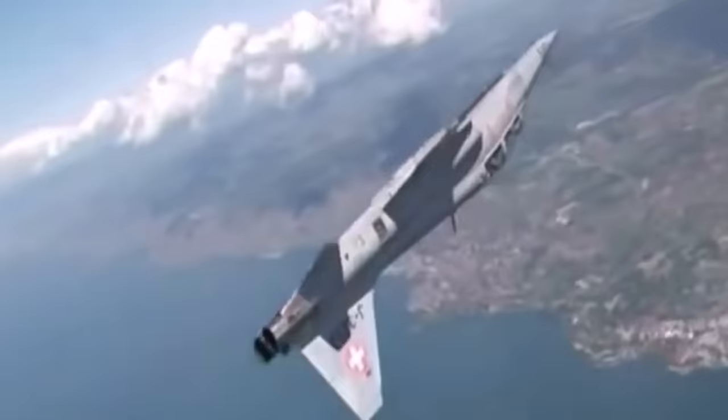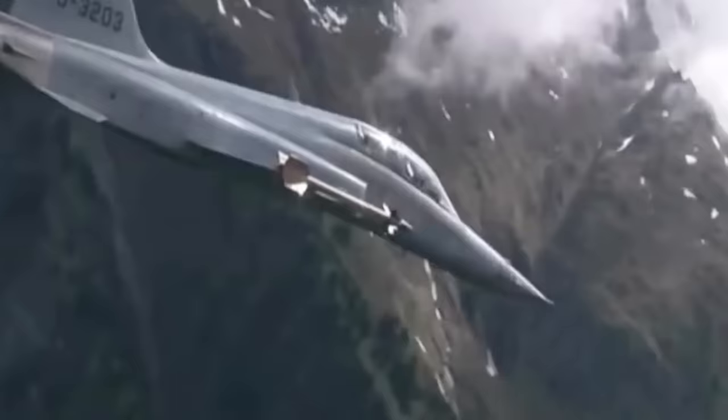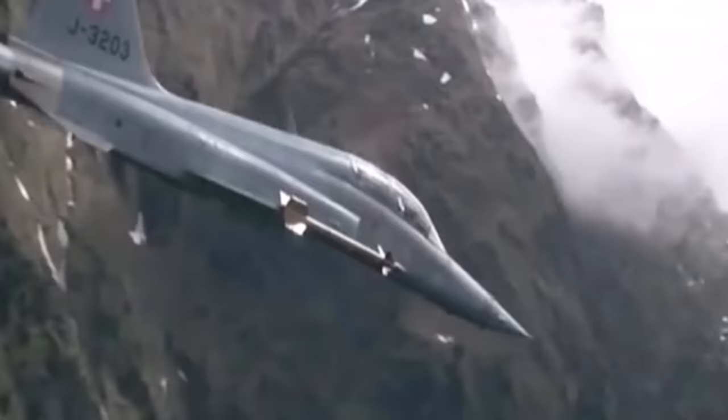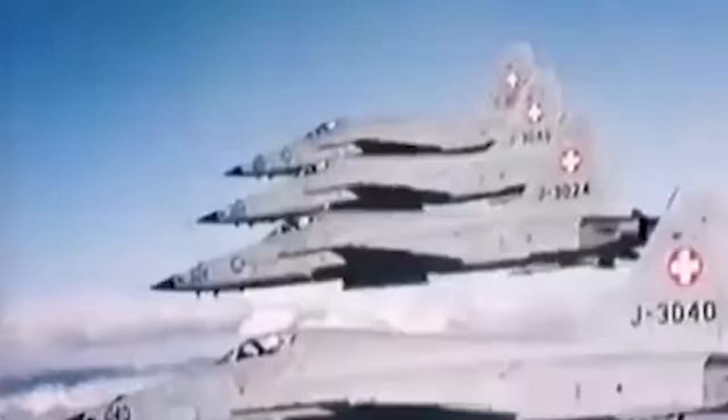Northrop Grumman's F-5 Tactical Fighter has become one of the most enduring military aircraft designs ever developed. Going back to its first flight in the 1960s, the Freedom Fighter has been going strong for over five decades, thanks to the company's initial objective of developing a cost-effective aircraft that was easy to operate and inexpensive to maintain. The F-5 has also earned a reputation for being a highly maneuverable and reliable supersonic fighter, capable of air-to-air and air-to-ground roles.